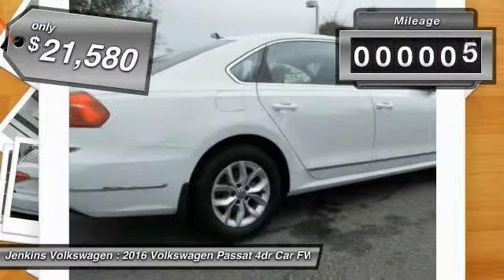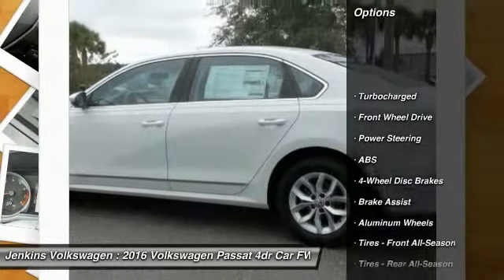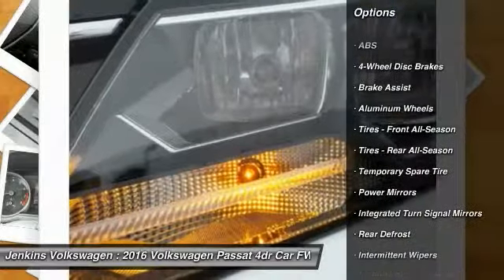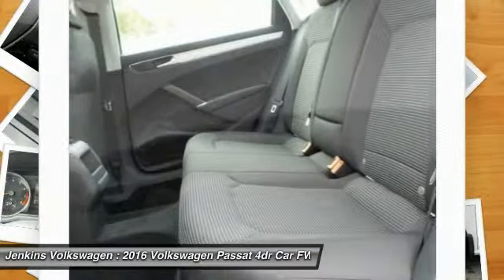This vehicle has less than 100 miles. Here are some of this vehicle's great options: stability control, anti-lock braking system, traction control, keyless entry, steering wheel audio controls, backup camera, Bluetooth, power steering, adjustable steering wheel, driver airbag.